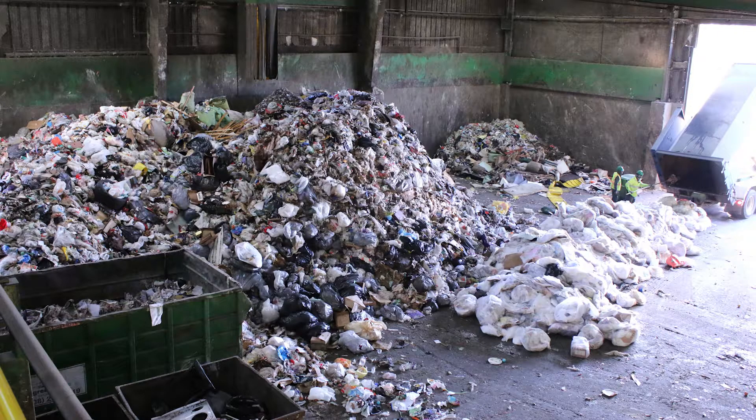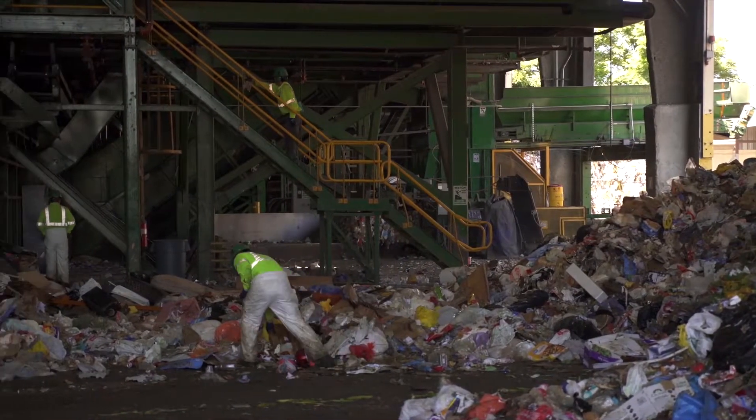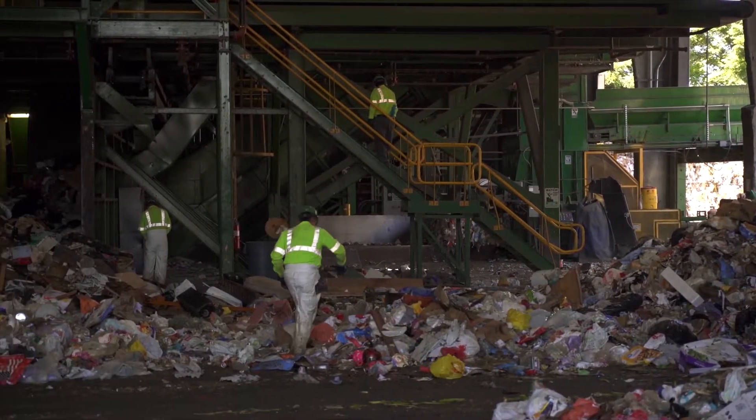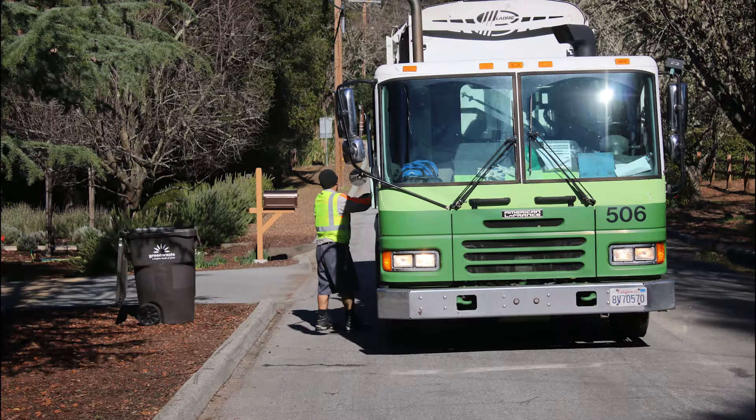The Dirty MRF is comprised of two different tip floors and initial processing areas — one for waste from multi-family dwellings, and the other for waste from single-family dwellings. The material is initially processed separately, primarily due to the varying size of material collected. Multi-family dwellings tend to produce larger scale waste due to the large shared bins used for collection. The mixed compostable material collected from the towns is tipped onto the single-family dwelling tip floor, but the process for both is nearly the same.